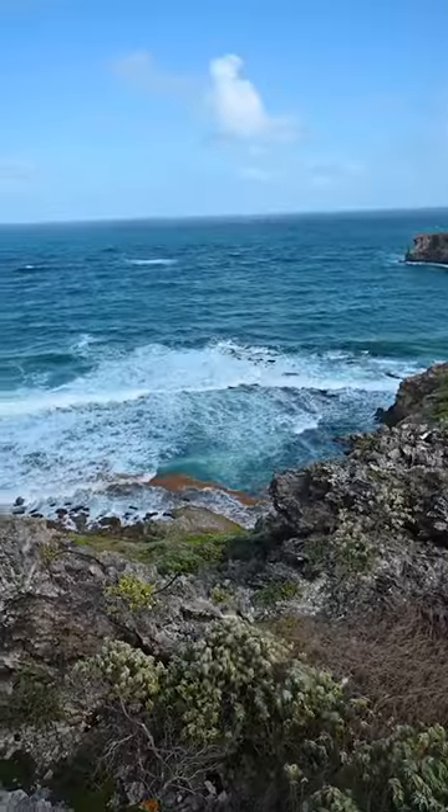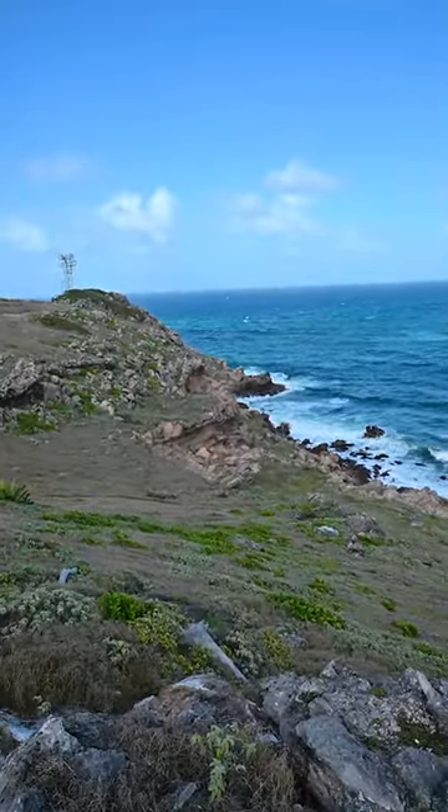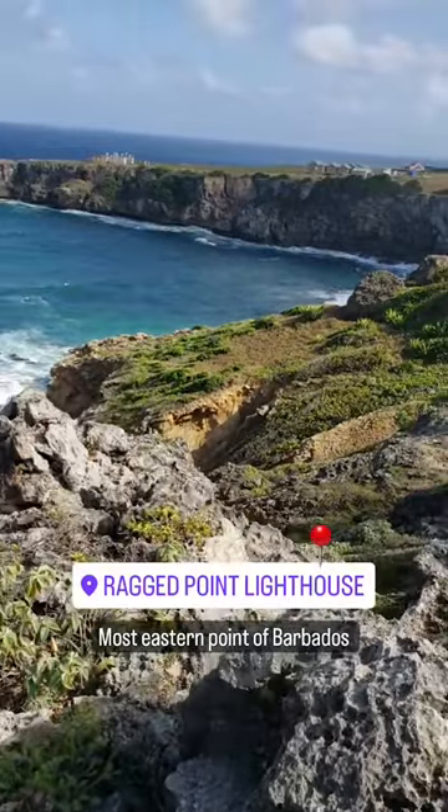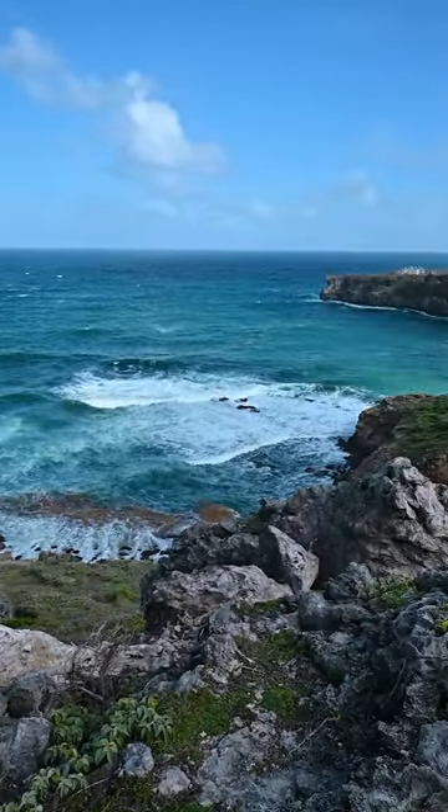Ragged Point Lighthouse is the most easterly point of the island and offers a spectacular view of the rugged east coast of Barbados. With caution, you can take a trip down the cliff side to the shore.